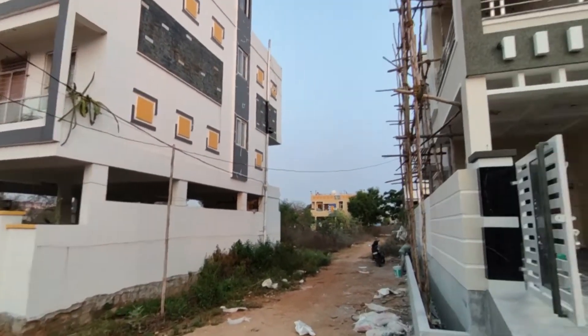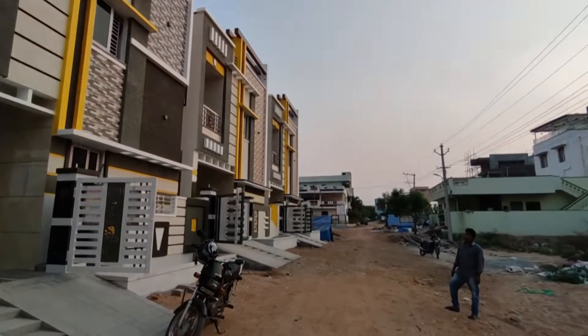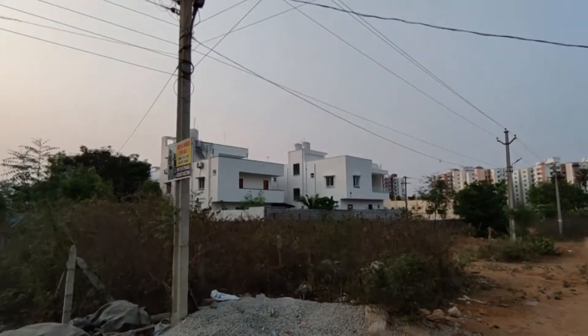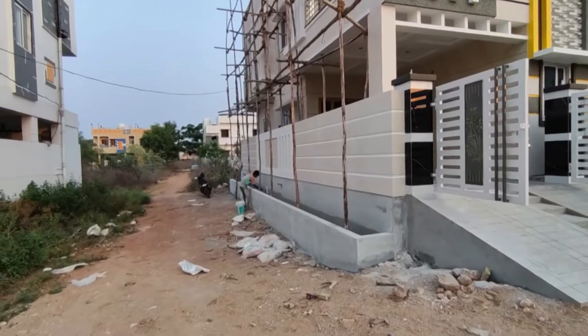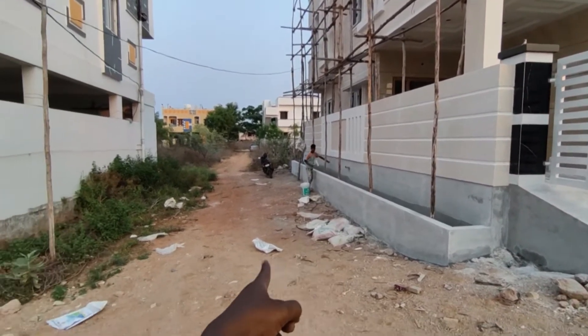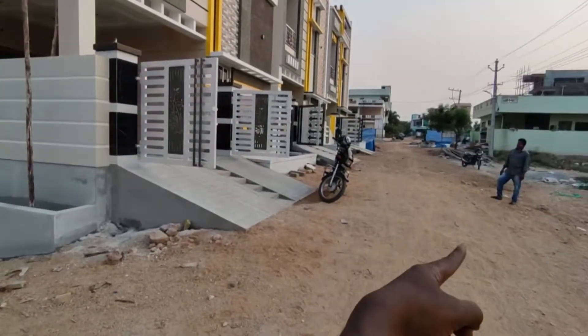We will look at the area. There are a lot of families here. We also have a corner bit. This is a 25ft road and this is a 40ft road.